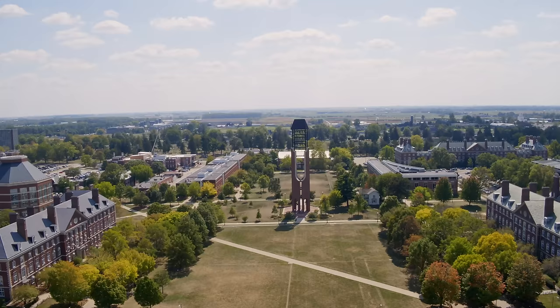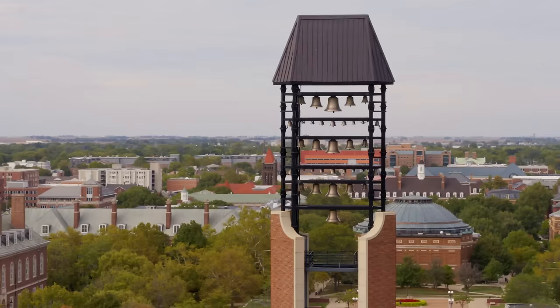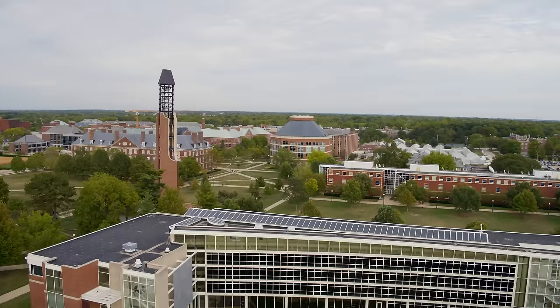Across the street from the Morrow Plots is the South Quad. It's a little smaller than the main quad, but it does have a massive bell tower called the McFarland Carillon. The bells are actually timed to match those in Altgeld Hall to create synchronized chimes throughout campus.